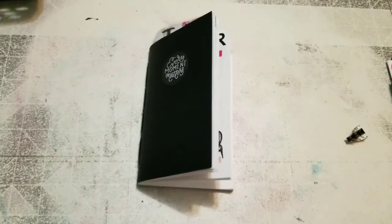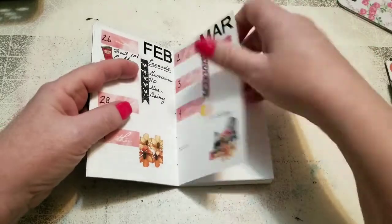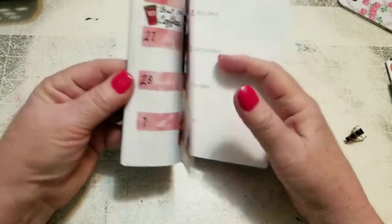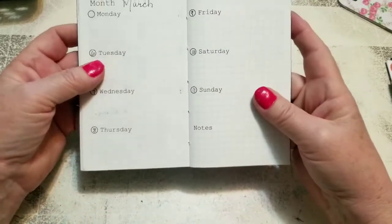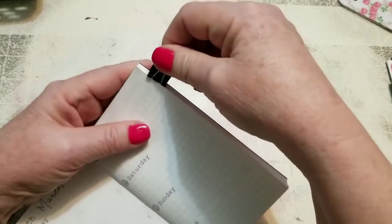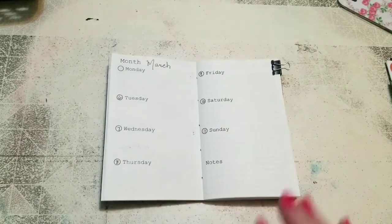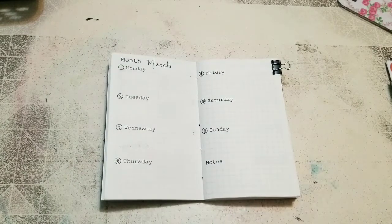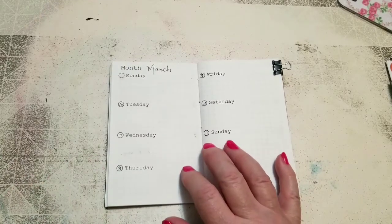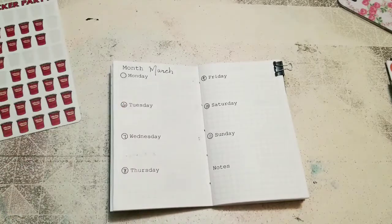I am planning from March the 5th to March 11th. I'm sorry about my voice — it's not very good today. I have a terribly sore throat and I think I'm coming down with something, so I want to get this done before I can't get it done.